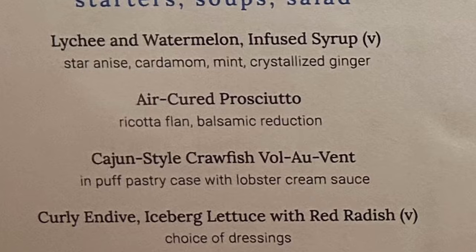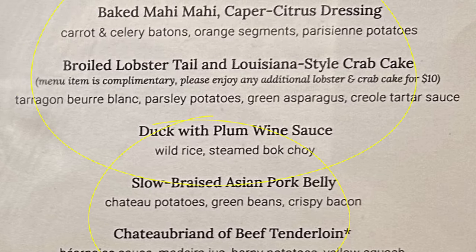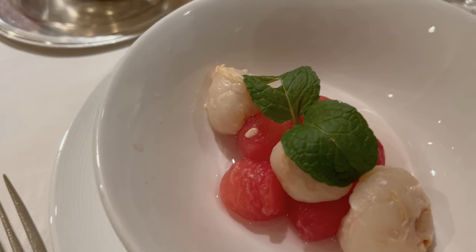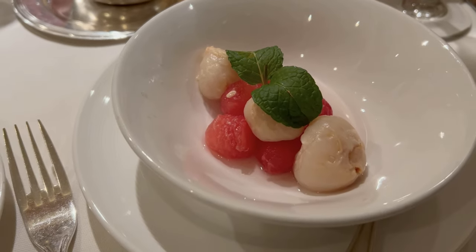We are getting ready to go to formal night at the Pacific Moon on the Princess Sapphire. We have reservations for 7. We're a little bit late, but I believe there's going to be lobster on the menu tonight. For our starter we had the lychee and watermelon with infused syrup. The watermelon and lychee paired so well together, with a fresh mint leaf on top — a nice, light way to start our meal.